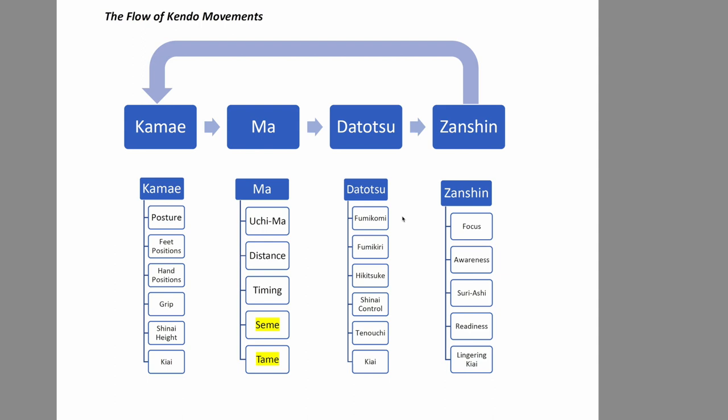The flow of kendo movements: you have to have a good kamae, and you have to know what ma means. Following the ma, you have datotsu — striking and stabbing, if you're allowed to thrust — and then followed by zanshin. This is the flow of your kendo movements. And of course, you have to go back to kamae, so it never ends. Zanshin is the end of your movement, but it's not the end of the flow. The flow won't stop. That is a very important thing you should know.